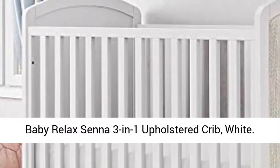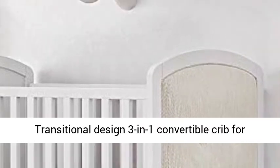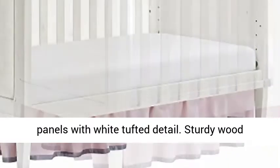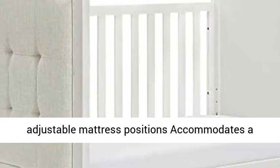Baby Relax Senna 3-in-1 Upholstered Crib, White. Transitional design 3-in-1 convertible crib for your nursery, designed with two upholstered end panels with white tufted detail. Sturdy wood construction with a non-toxic white finish and adjustable mattress positions accommodates a standard crib mattress,